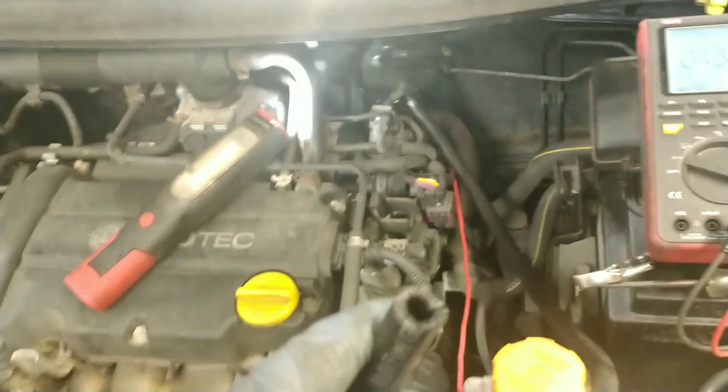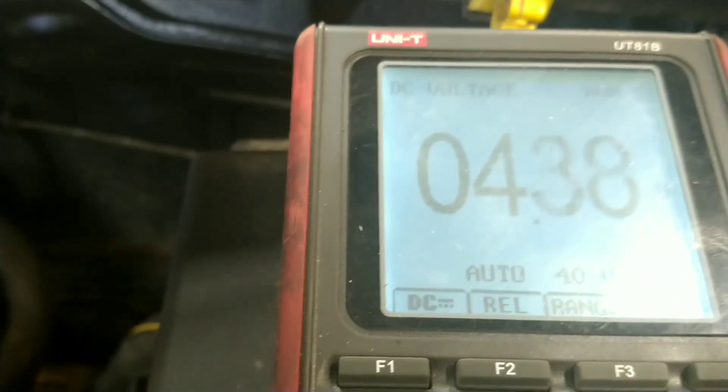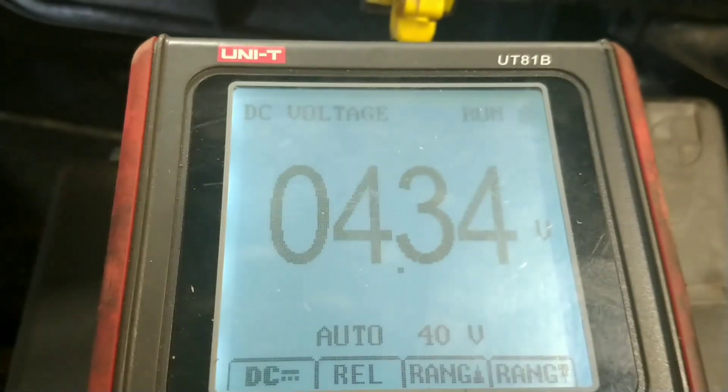I'm already thinking that the engine computer is faulty, because it's not changing the MAP readings. But I'm checking the MAP sensor anyway with a hose connected to it — by blowing down the hose and sucking on it — and seeing that I get a change in voltage. So the sensor itself is working okay, but it's looking like it's the engine computer that's faulty.